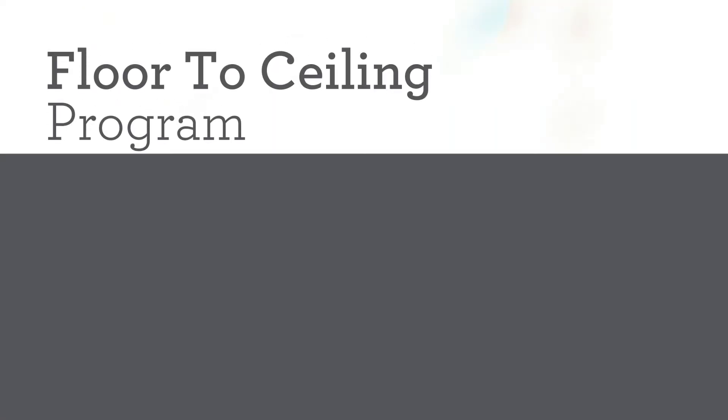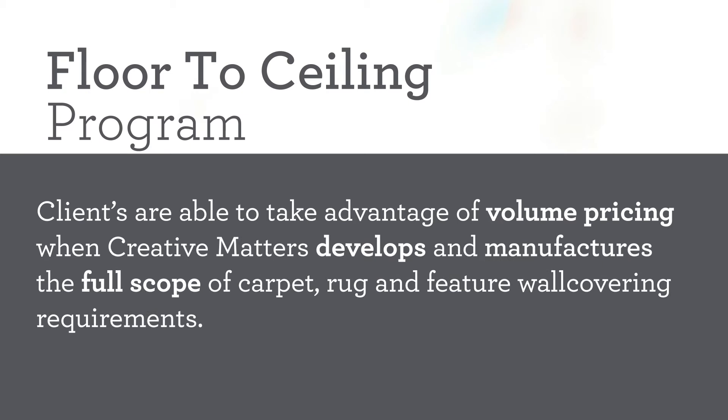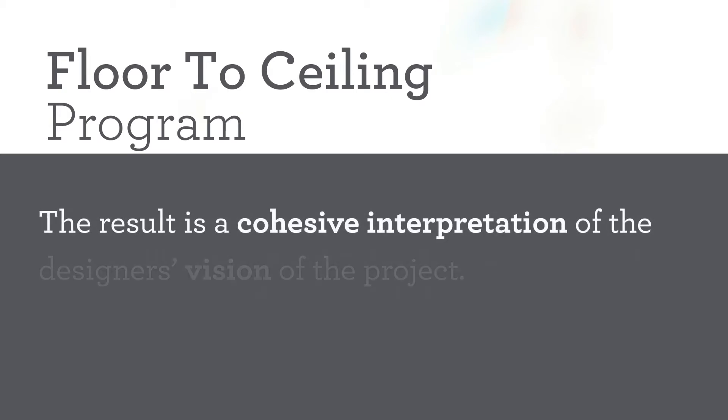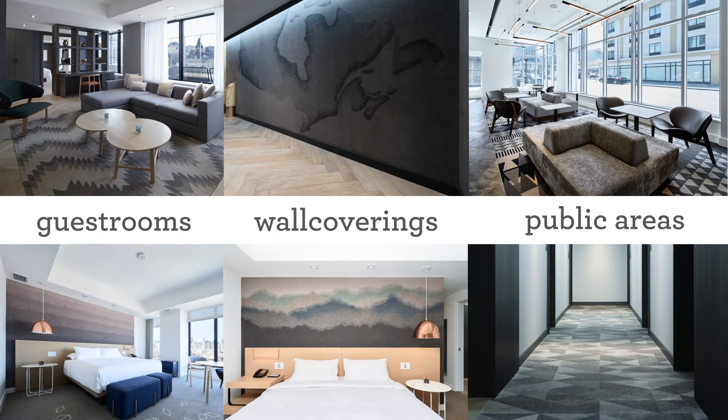Our floor-to-ceiling program was developed for the hospitality sector. Clients are able to take advantage of volume pricing when Creative Matters develops and manufactures the full scope of carpet, rug, and feature wall covering requirements. All aspects are customized, allowing Creative Matters more quality and color control, ensuring each of these facets work together in harmony. The result is a cohesive interpretation of the designer's vision of the project. The award-winning Andaz in Ottawa is a perfect example of one of our successful floor-to-ceiling projects — we worked closely with four different mills to outfit the areas included in our scope.